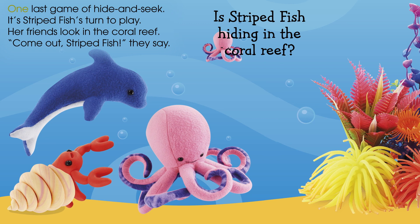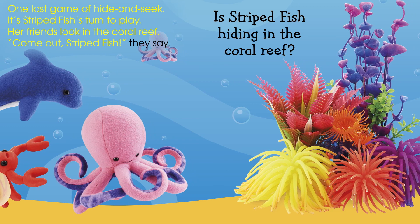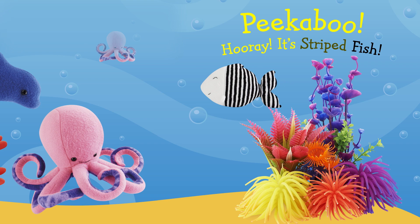One last game of hide-and-seek — it's striped fish's turn to play. Her friends look in the coral reef. "Come out, striped fish," they say. Is striped fish hiding in the coral reef? Peek-a-boo! Hooray! It's striped fish!